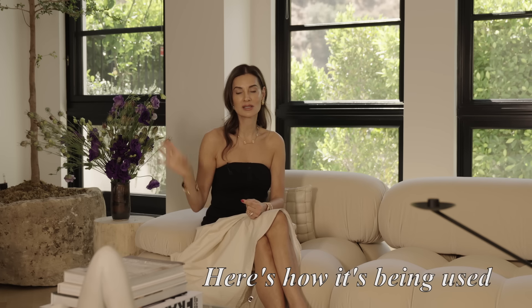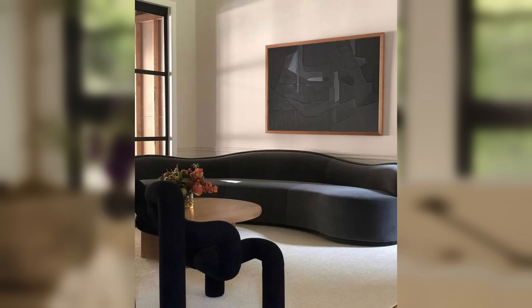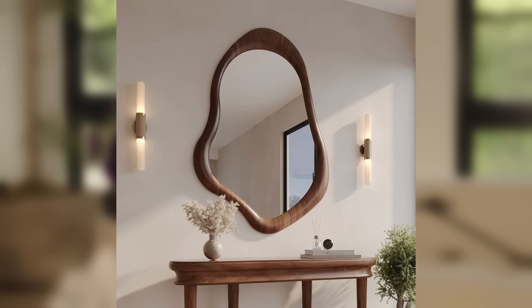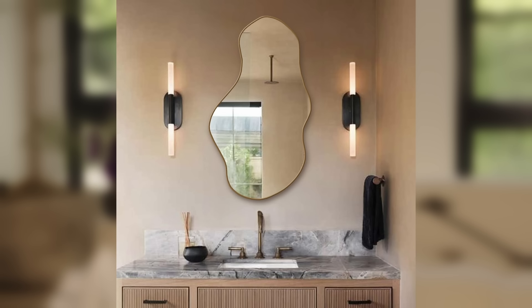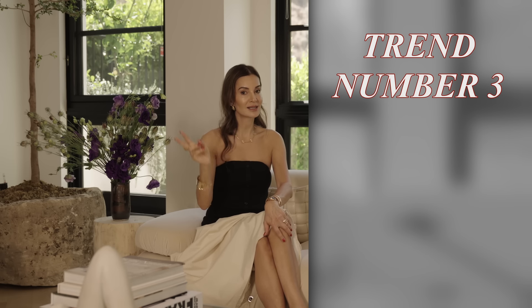Asymmetrical furniture is very organic, very lived-in, and since most of our walls are straight it makes a great contrast. We're seeing it not only on sofas but in the ribbon chair, which has been around since mid-century. It's also spilling into mirrors — it used to be hard to find asymmetrical mirrors, but now they're ubiquitous. A square mirror is so boring compared to a beautiful asymmetrical one.